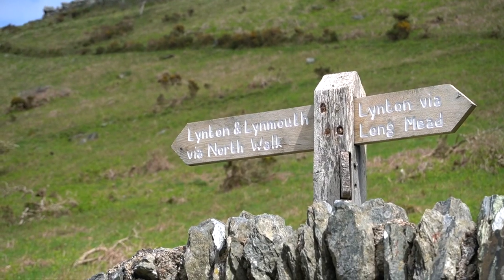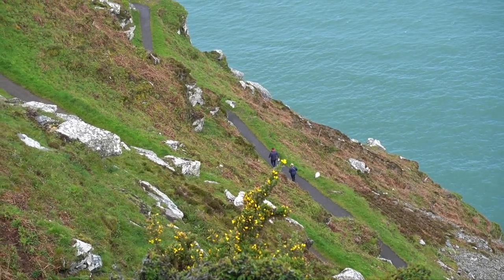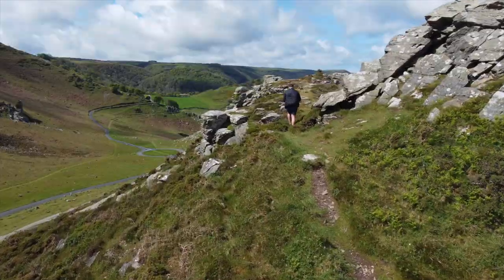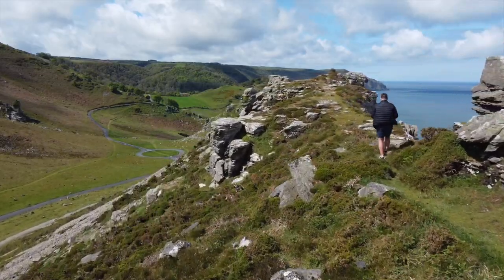There are many coastal paths that go on either side of the cliffs and almost every section of them brings new viewpoints of the cliff faces. I'd recommend walking as many as you can and experiencing every angle of these magnificent cliffs.